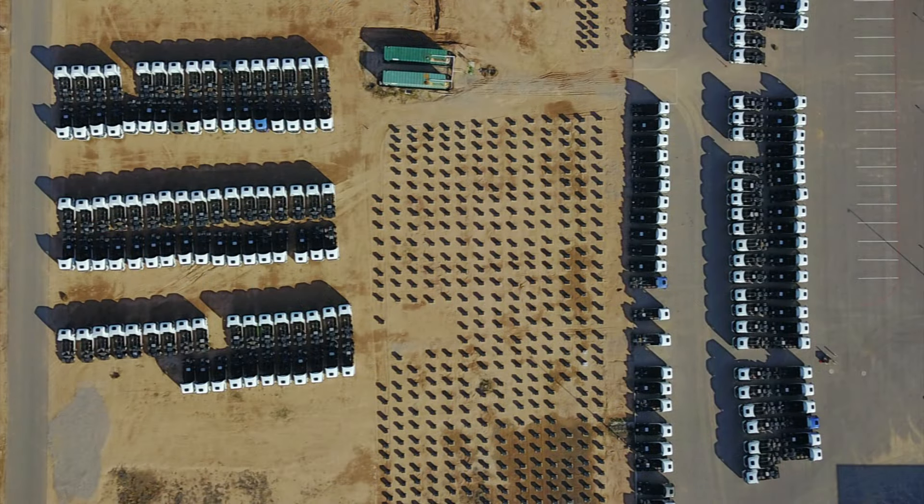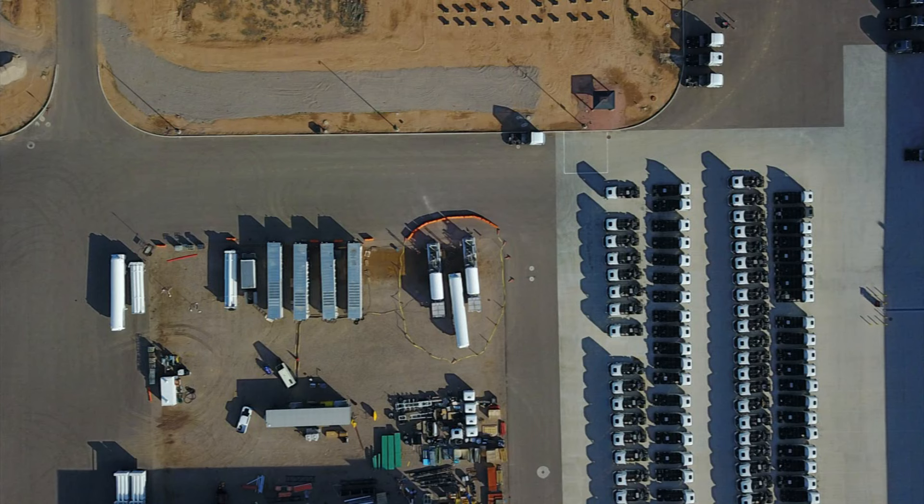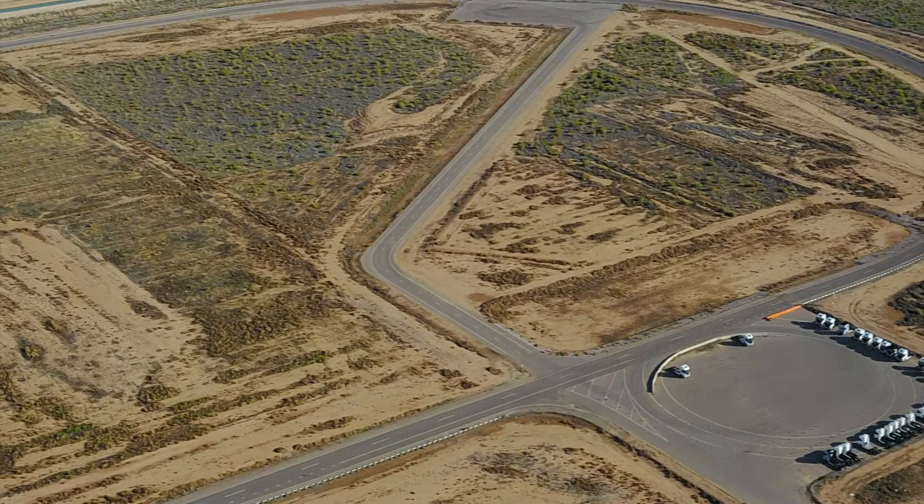I actually did find one surprise that I've never noticed before, because of the angle I came at previously. I kind of bypassed the very last part of the video — their track that they use for testing the vehicles. I found that there are like 15 or 20 vehicles over there in addition to these that I've never noticed before.